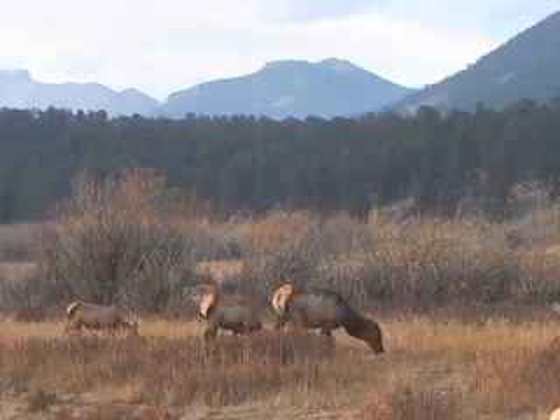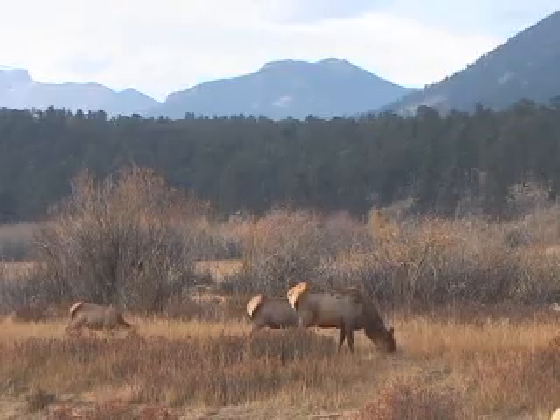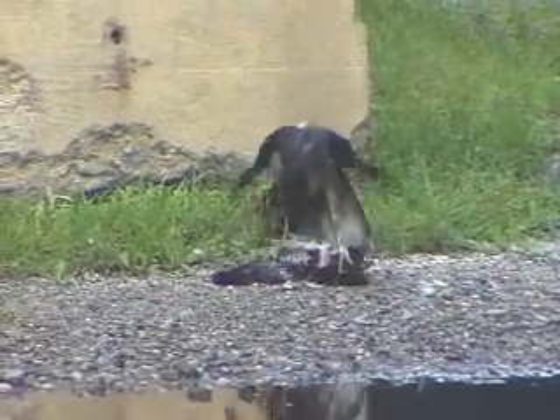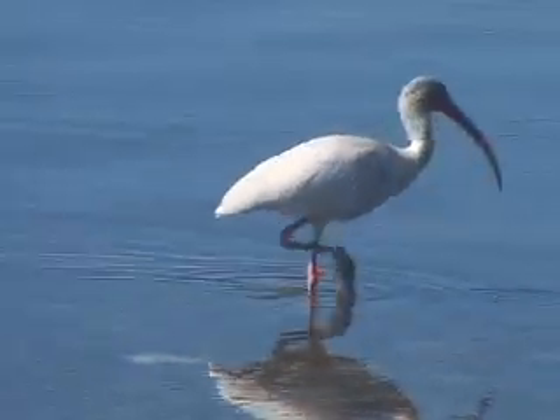The elk eating grass in this meadow get their food in a much different way than this falcon, which captures birds for food. Every living thing has specific adaptations for obtaining food.